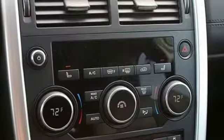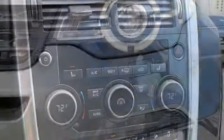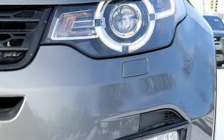Doors and Push Button Start Proximity Key, Dual Zone Climate Control, Front and Rear Parking Sensors, and Turbo Inline 4 Cylinder Engine.